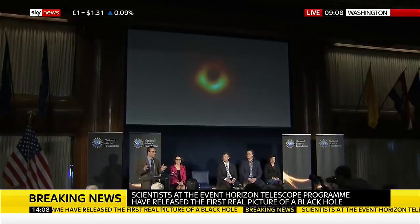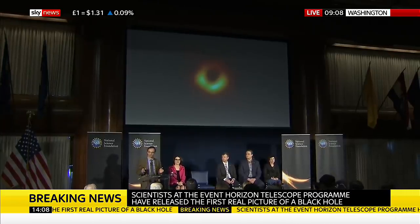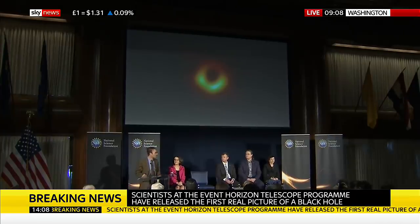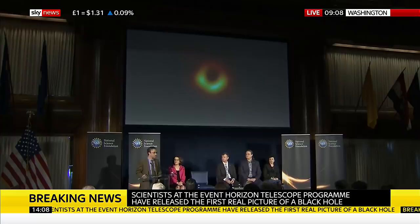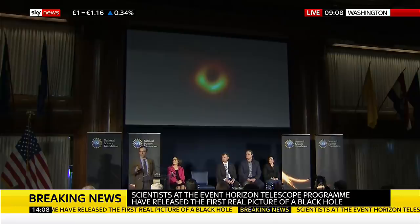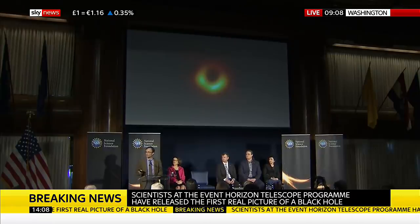We now know that a black hole that weighs 6.5 billion times what our sun does exists in the center of M87, and this is the strongest evidence that we have to date for the existence of black holes. And it is also consistent — the shape of this shadow — to the precision of our measurements, with Einstein's predictions.